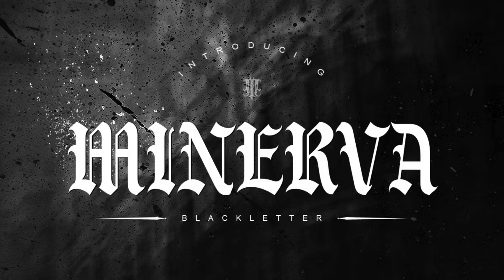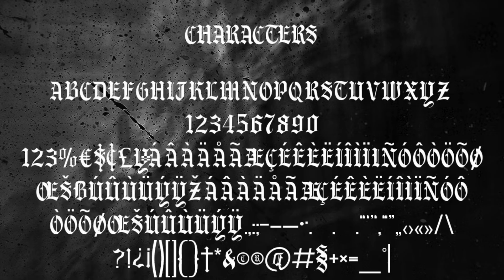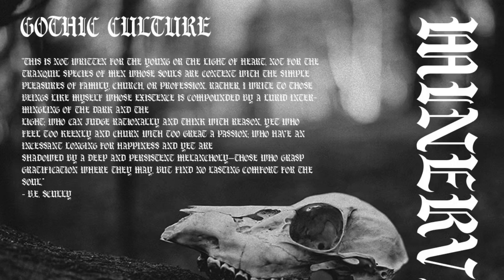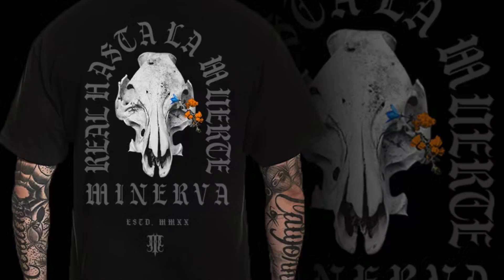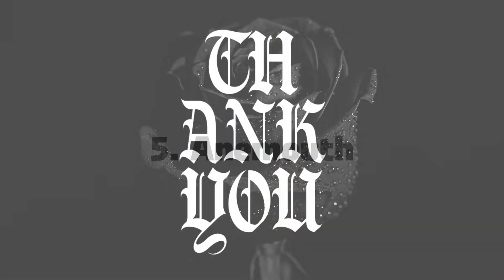4. Minerva. Minerva font exudes an aura of timeless elegance and sophistication with its intricate, flowing letterforms and classical design elements. Inspired by ancient mythology and the artistry of metalwork, it is modern yet gothic. This expressive serif will look amazing on t-shirts, branding, illustrations, web design, and music album covers.